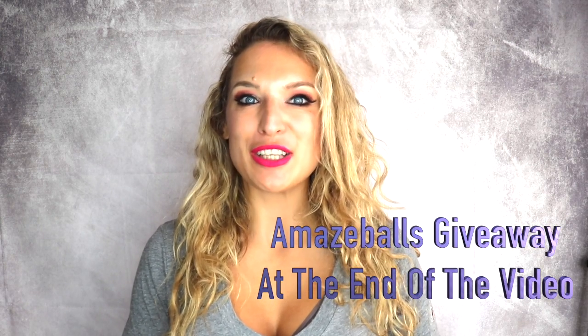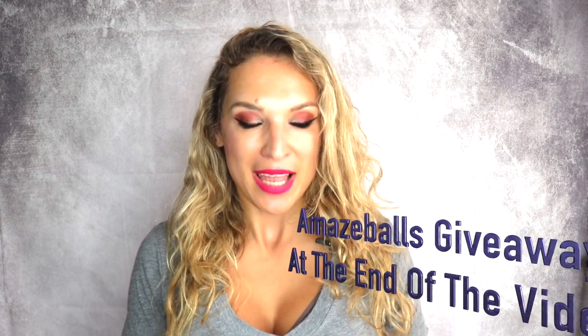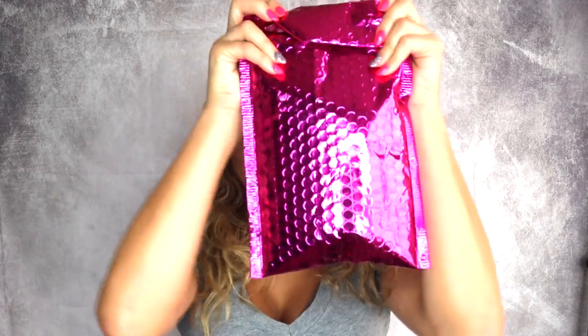Hi everybody, welcome to Vanya's Vegan Voyage! This is a channel that deals with all things vegan — food, fitness, travel, and beauty. In today's video I'm doing something very different, something I have never done before: becoming a makeup subscription member. I signed up for Ipsy and I got my very first shipment right here.